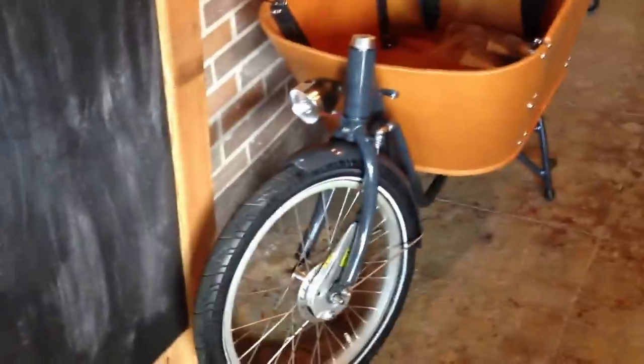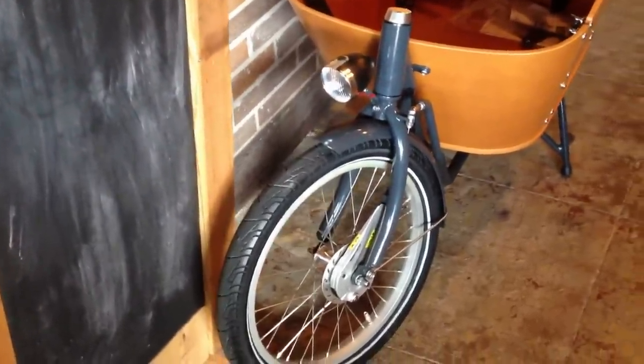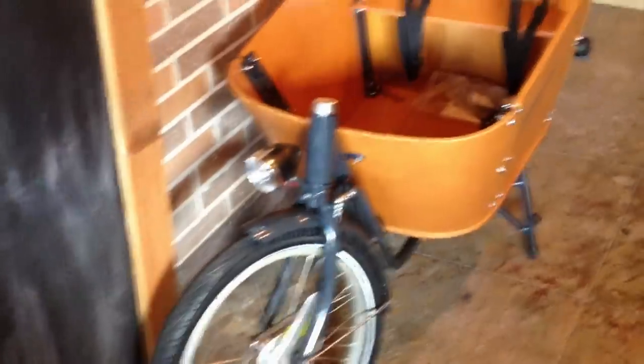I think the front fork has got a little more rake to it, reminds me of the Gazelle Cabi, more than some of the other cargo bikes I've ridden, in that it's a bit slack frame geometry. That makes it easier for people to get on and off of, but it also makes the bike feel a slight bit more sluggish as the rider's weight is pushed back over the rear wheel some more.